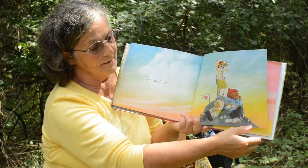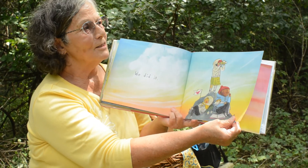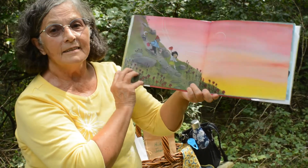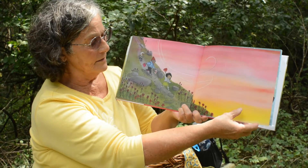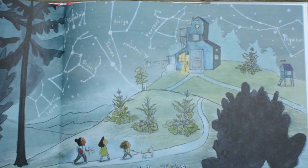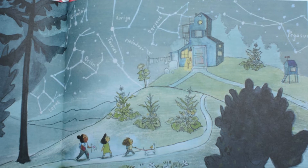We can use our binoculars. We can look at the clouds. We can just smell the breeze. Then the sun starts to set and we have to head back down the hill. As we're coming back to the house, we see the stars coming out. Do you recognize any of the constellations in the sky?